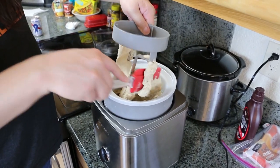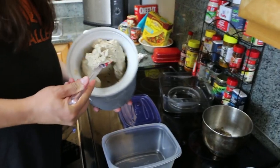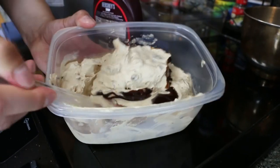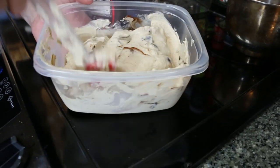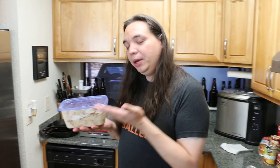We want it just a little bit soft-serve consistency because we still have to fold in our chocolate syrup. Add some syrup, gently fold it in. It does look a little like onion. Fold it in! And then we throw it in the freezer — right now it's soft serve, and you want it a little more frozen, so it goes in for roughly an hour or so.